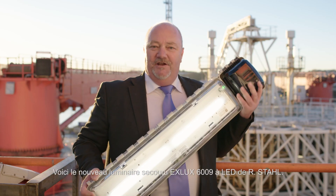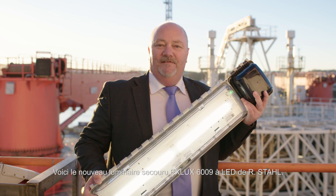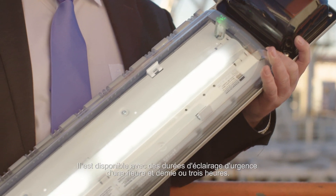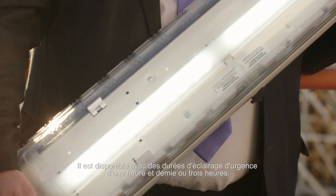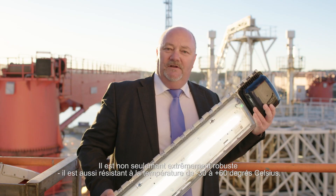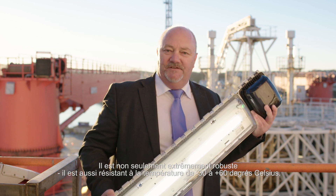This is the new EXELUX 6.009 LED emergency light fitting by R-Style. It's available with an emergency light duration of one and a half or three hours. It's not only extremely robust, it's also temperature resistant from minus 30 to plus 60 degrees Celsius.